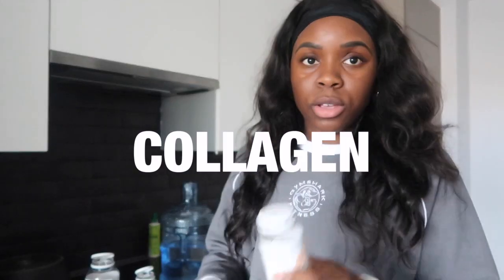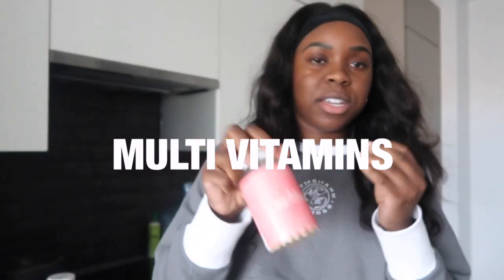The only health supplements I take are collagen, probiotic, omega-3, and multivitamins.